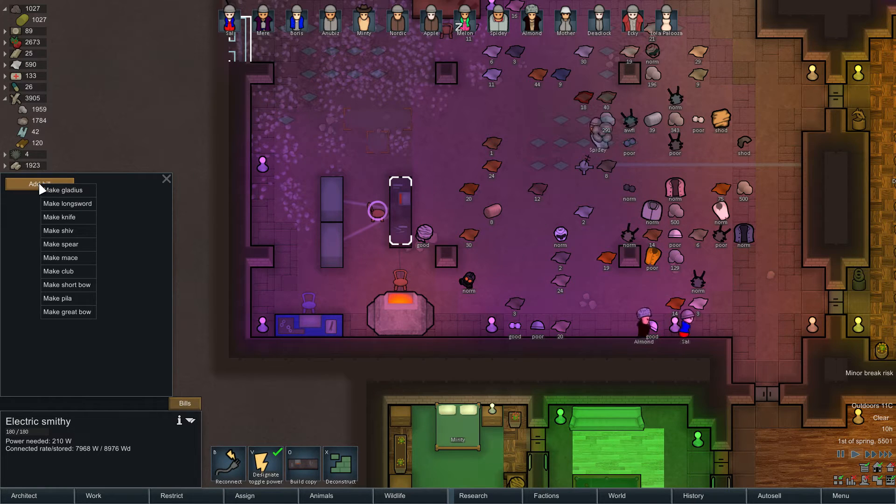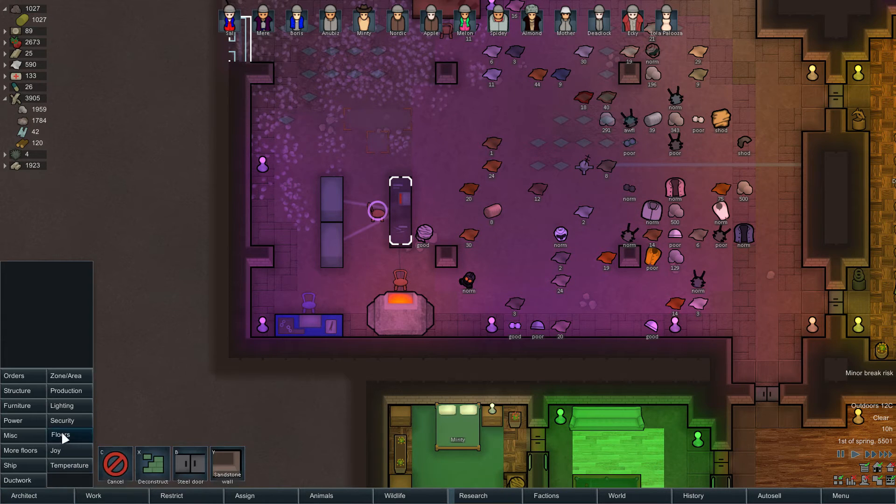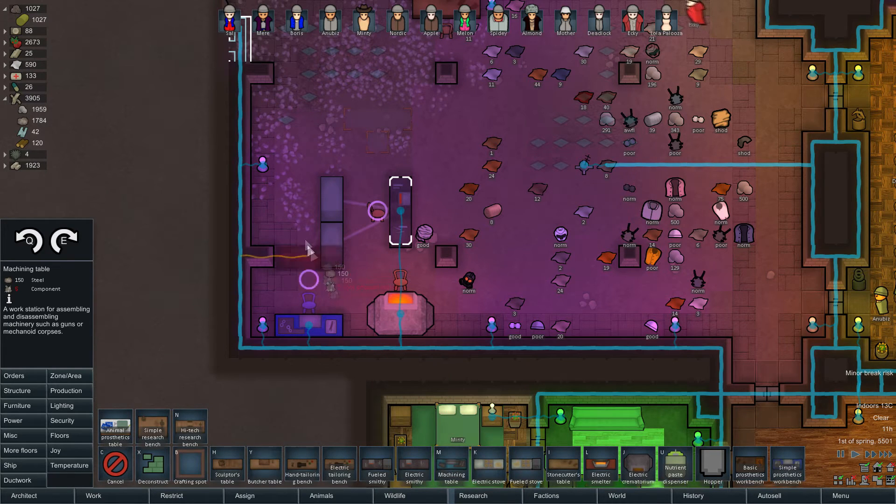The electric smithy is where we make things. Bows are actually rather good. We'll have a look at that and work out what we need. Machining is done now, which means we should be able to... and Manners is pregnant - hopefully with a girl, please be a girl. Right, we've got a smithy and a machining table.